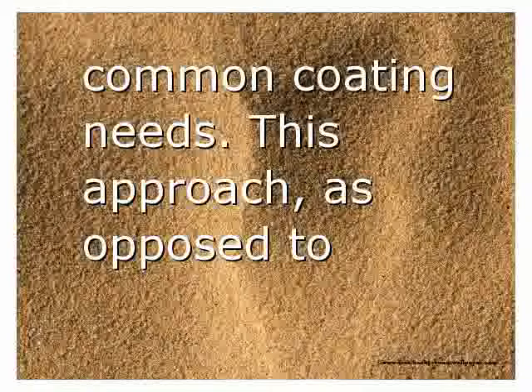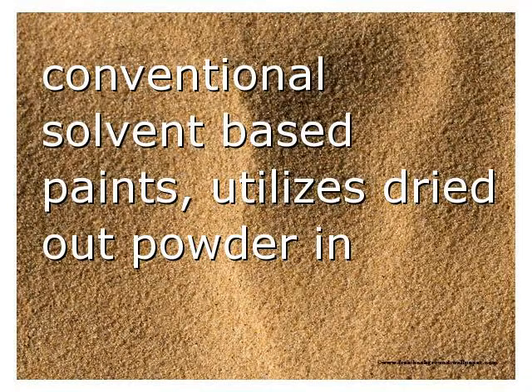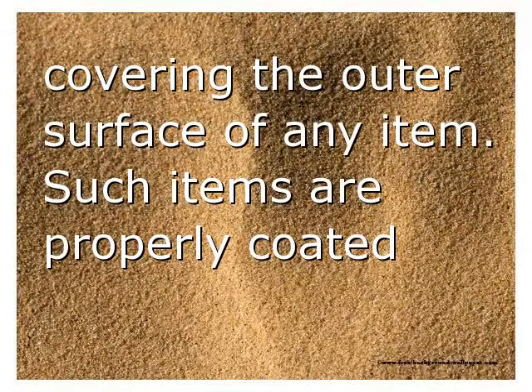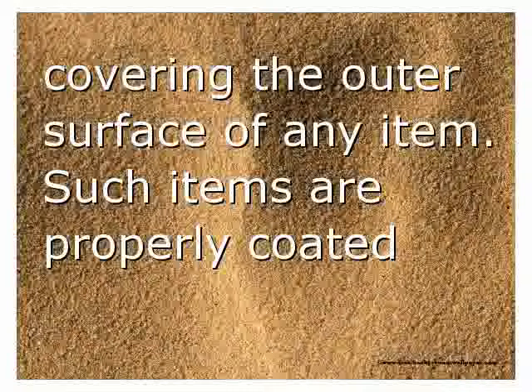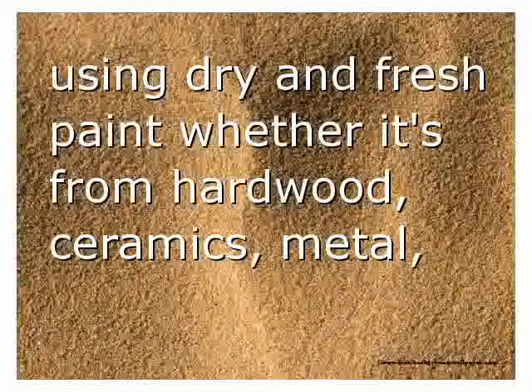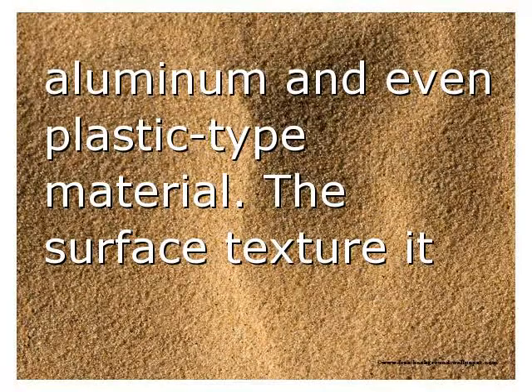This approach, as opposed to conventional solvent-based paints, utilizes dried-out powder in covering the outer surface of any item. Such items are properly coated using dry paint whether made from hardwood, ceramics, metal, aluminum, or even plastic.